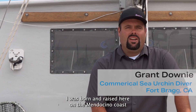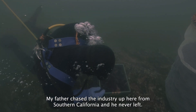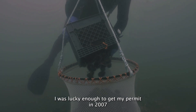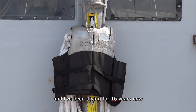I was born and raised here on the Mendocino Coast, and I'm a second-generation sea urchin diver. My father chased the industry up here from Southern California and he never left. I was lucky enough to get my permit in 2007 and start diving right alongside my father, and I've been diving for 16 years now.